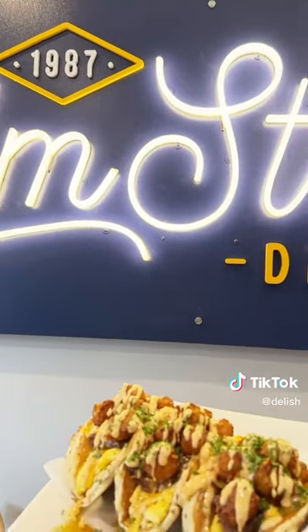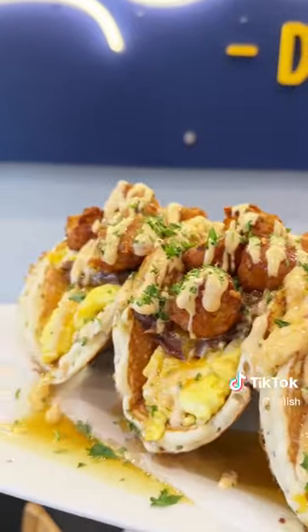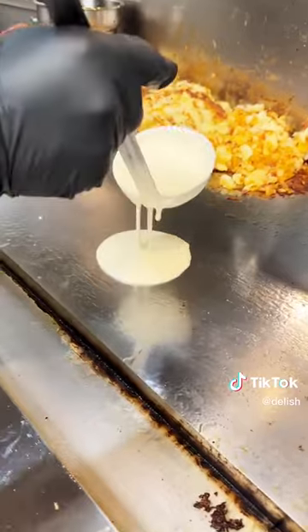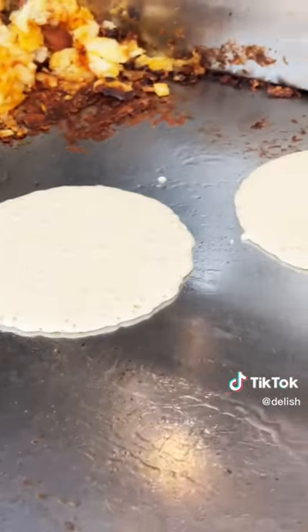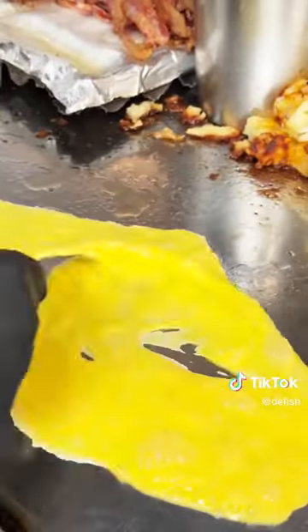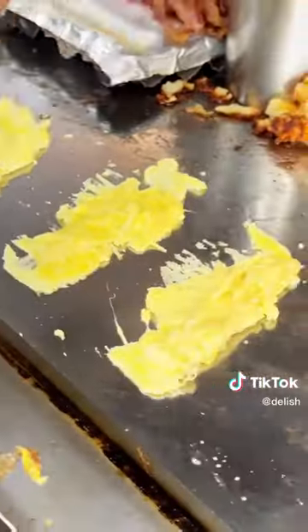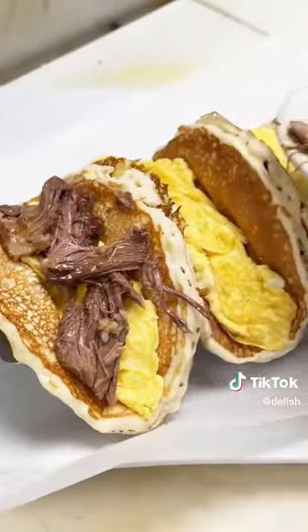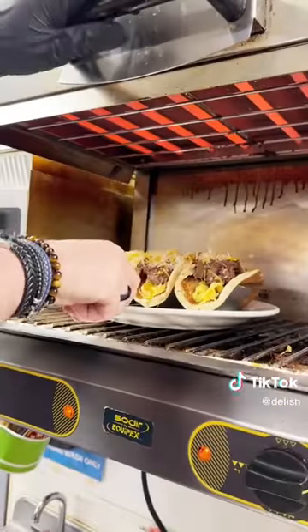Next up I was so excited for the brunch pancake tacos. You can get them every day and they make seven different combos — I got to try the short rib ones. They start off by making three perfectly round large pancakes, and oh my god, watch this egg pour — it was so satisfying. Shout out to Chef Carlos! Each pancake gets some eggs, then he adds the short ribs, some cheese, and puts it under the broiler to get nice and melted.